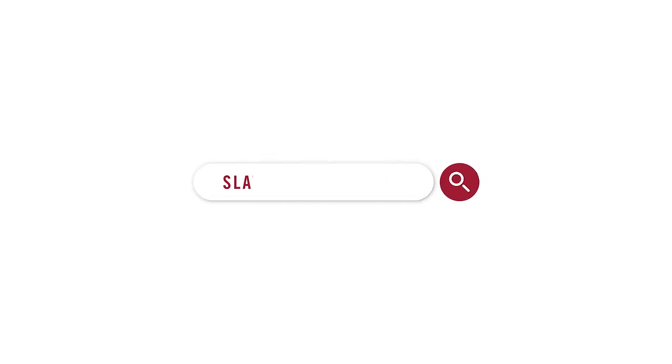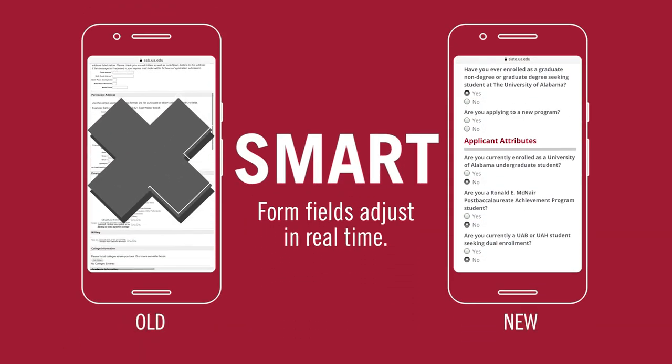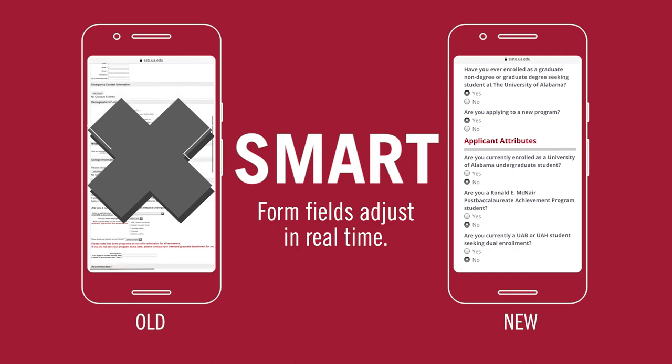The all-new Graduate School application is smarter, faster, and more mobile than ever before. Form fields now adjust to your submission in real-time, so you only answer questions that apply to you.